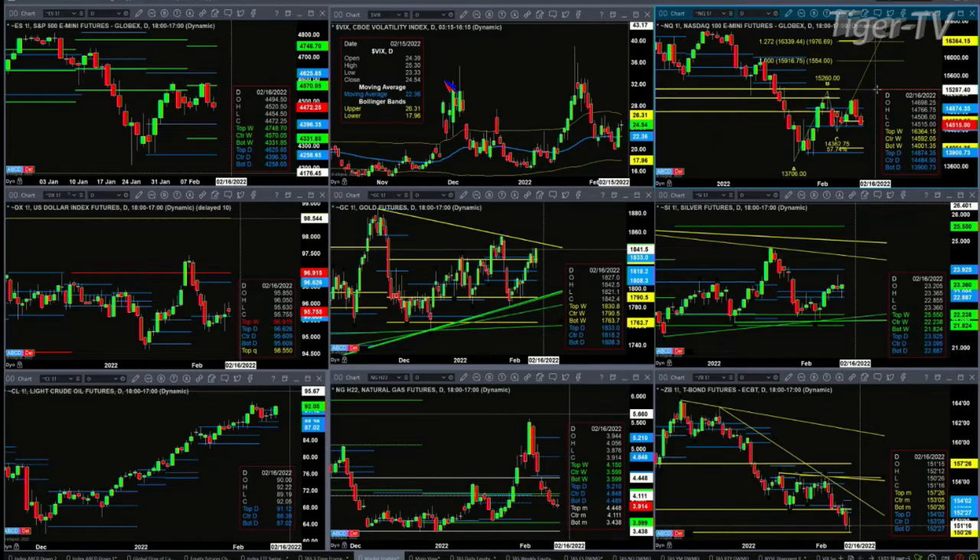The Nasdaq is trading into a real key level of support — this is where the rubber meets the road. If we see a close today below 14,484.90, that will suggest we get down to the low of 13,973, the bottom of the daily profile, which gets us very close to testing the January 24th low from a couple Mondays ago. So the key level to watch inside the NQ is 14,484.